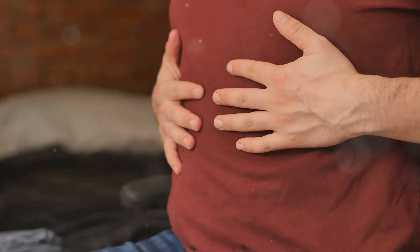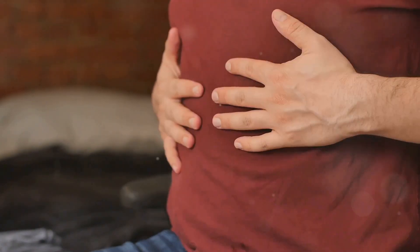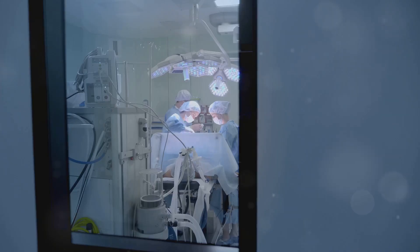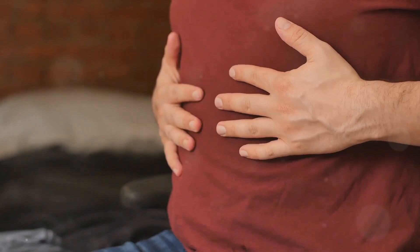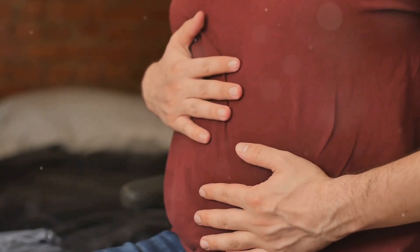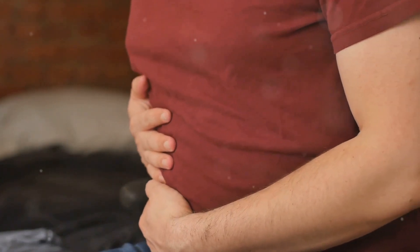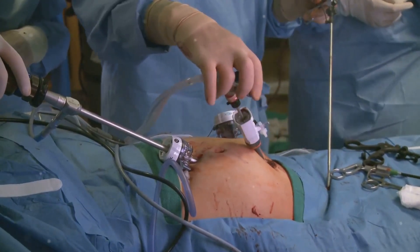If you press on your lower right abdomen and it hurts more when you release the pressure, that's a red flag. So what should you do if you suspect appendicitis? Seek medical attention immediately. Appendicitis is considered a medical emergency because if the appendix bursts, it can lead to a serious infection called peritonitis. Most cases require surgery to remove the appendix, known as an appendectomy.